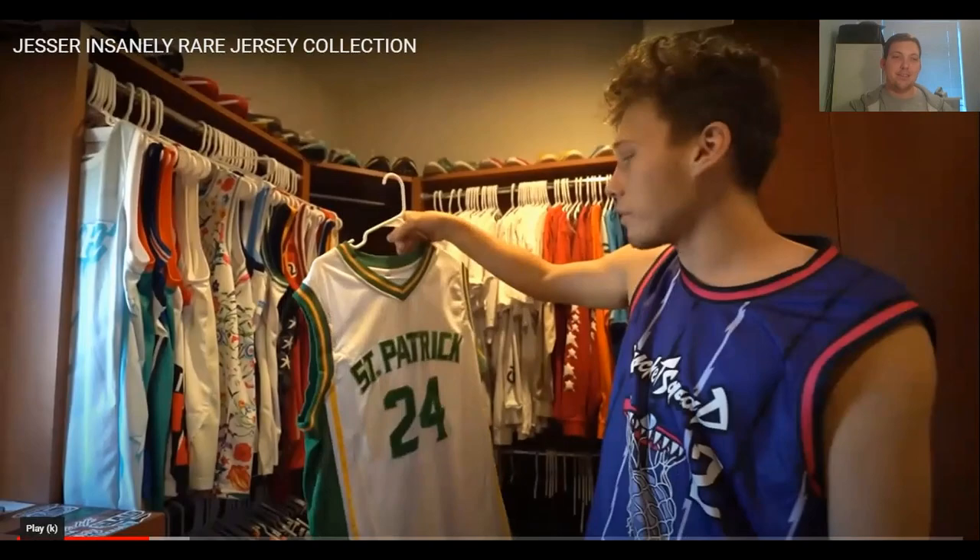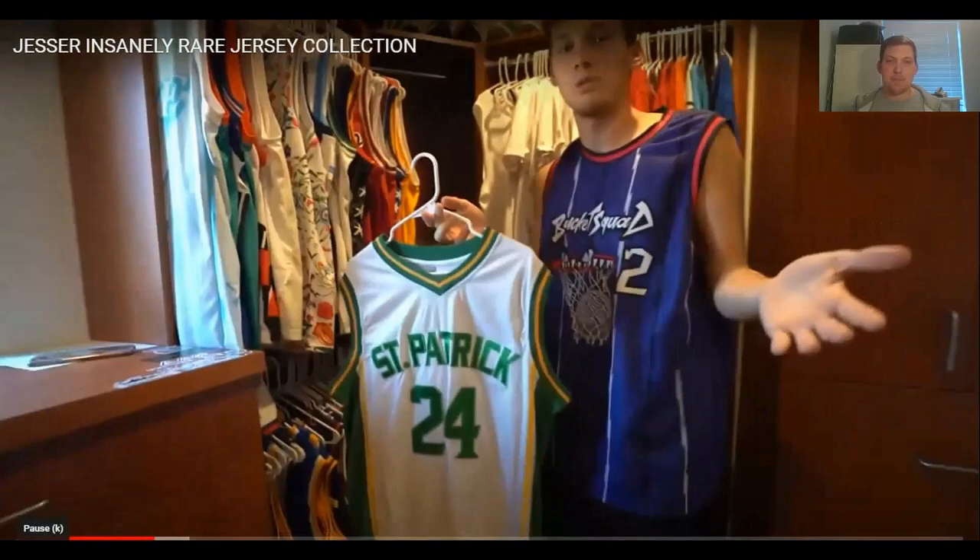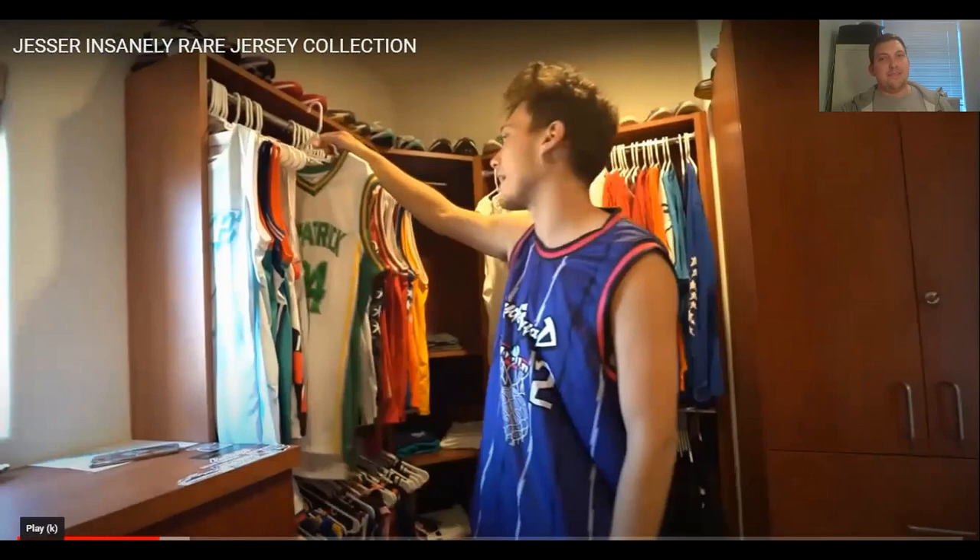He found a website where he got all these weird foreign jerseys, high school jerseys — all around 20 bucks. They took like a month to come, but he bought so many from that website. If they're 20 bucks, they might be fake — just gonna put it out there. Pretty sure they're probably fake.